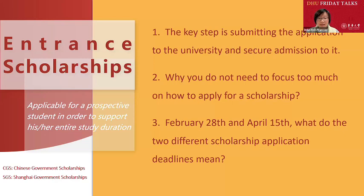The third point: we have two scholarship application deadlines. One is February 28th and another is April 15th. Many students want to know the difference. If you complete the application by February 28th, you will have enough time to apply for the CGS High Level Postgraduate Scholarship. Our university generally processes postgraduate applications before the end of February.